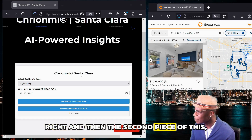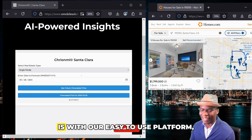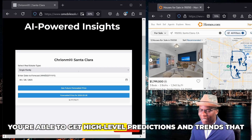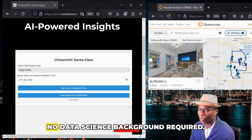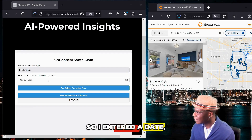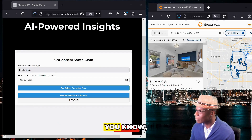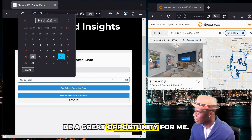The second piece to this, which is even more impressive, is that with our easy-to-use platform you're able to get high-level predictions and trends that help you guide your strategy — no data science background required. I entered a future date for this week since I'm planning on closing this week, and I can already see that this would be a great opportunity.